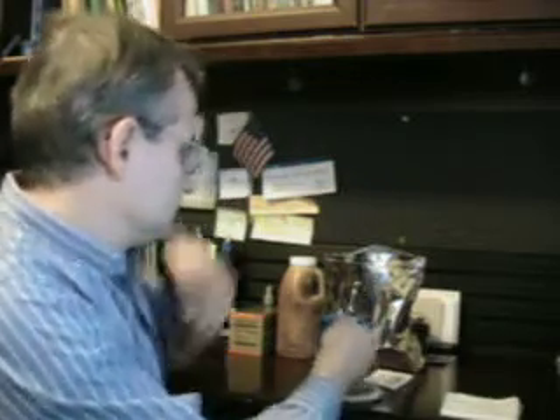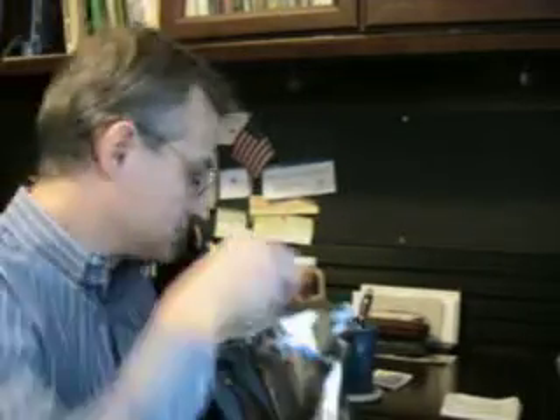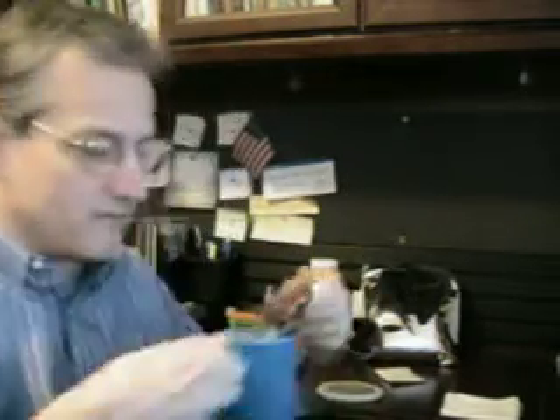I've been using this drink now for about 20 years and it's easy to prepare. All you do is take about a teaspoon of bee pollen — let me show you what bee pollen looks like — about a teaspoon of bee pollen, then you add a ginseng tea packet, and then honey. I add about a heaping teaspoon of honey and then filtered water. Those are the ingredients. Very readily available.